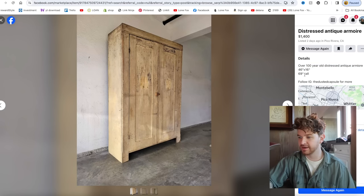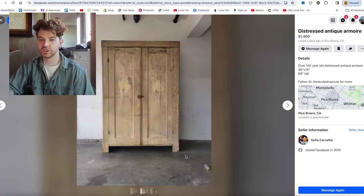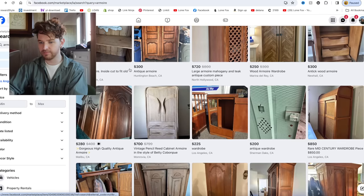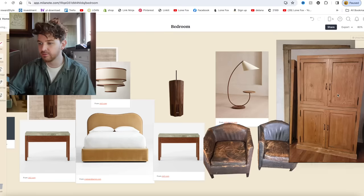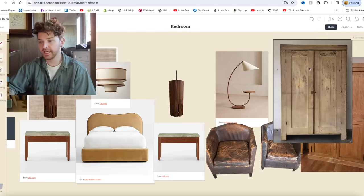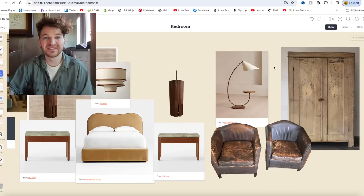Then I found this incredible armoire — over 100 years old, distressed antique finish, 46 by 16 by 70 inches. I love the chippy paint finish on it. I also looked at the English pine option, which has a bit more warmth and a homey feel. The painted antique armoire at $1,400 has more of an elevated designer feel — it's a real antique so the price isn't crazy, but I do like it a bit more than the pine one.